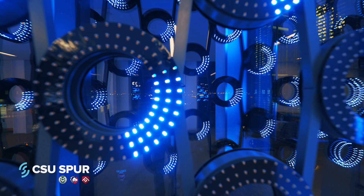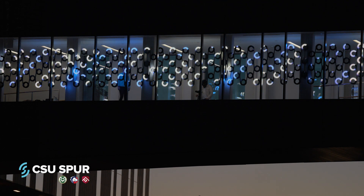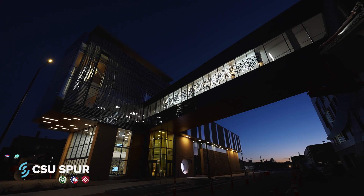London-based Jason Bruges installed Rotation Index, a matrix of rings in the bridge between Terra and Hydro that will digitally represent live experiments happening within the campus.